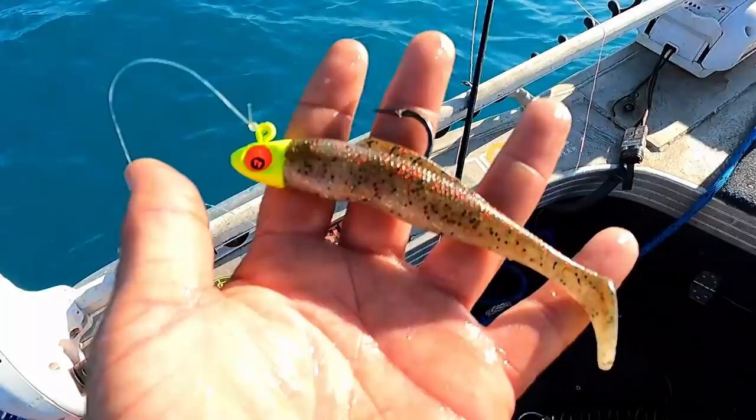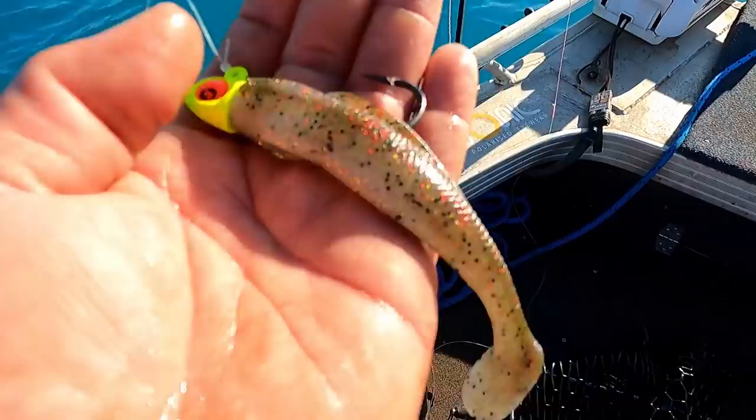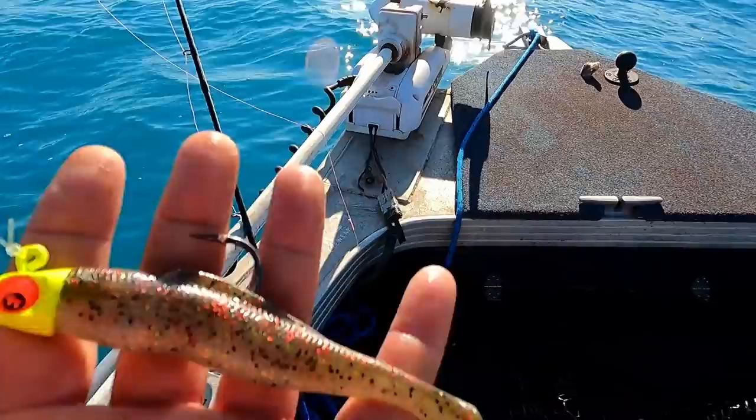So we went with the 5-inch Diesel Minnow, the chartreuse Big Eyes head - that's an ounce head, sorry. Went with the Houdini colour simply because it's a darker colour that has good contrast in this water and the fish can see it easier. You could go with the bait fish colour, but Houdini has good contrast in the water - particularly in the tropics they do like a bit of contrast. Seems to be working quite nicely.